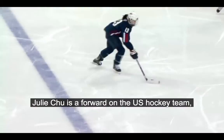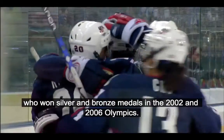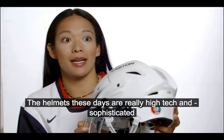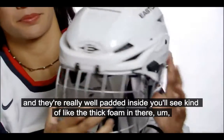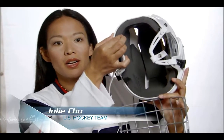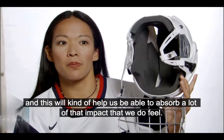Julie Chu is a forward on the U.S. hockey team who won silver and bronze medals in the 2002 and 2006 Olympics. The helmets these days are really high-tech and sophisticated, and they're really well padded inside. You'll see the thick foam in there, and this will help us absorb a lot of the impact that we do feel.